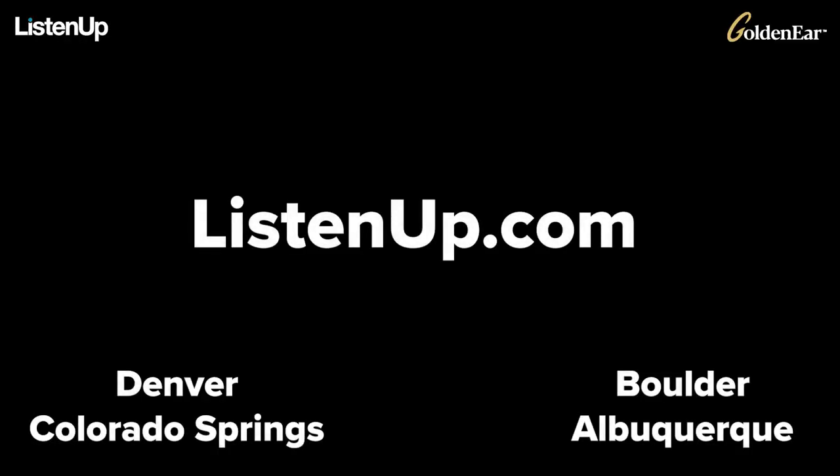That wraps up our look at the new Force Field subs from GoldenEar. David, thank you for walking us through all these upgrades, and thank you all for watching. You can find out more about the new Force Field subs and GoldenEar by visiting listenup.com or stopping in at any of our showrooms. Be sure to like and subscribe and hit the bell notification to be alerted on new upcoming content.